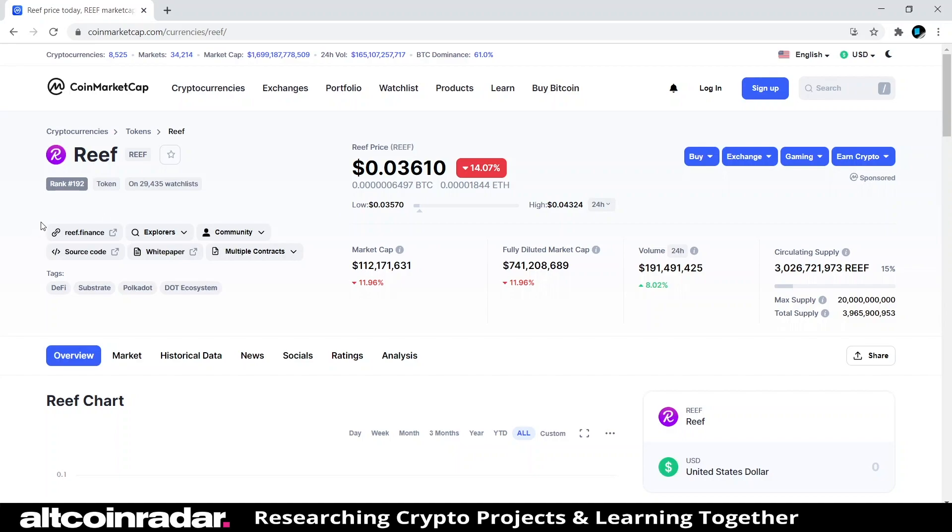My battery is dying pretty quickly and I am nowhere near my charger right now, so I'm going to have to make this quick. For those of you who are new to my channel, with this specific series we are going to talk about the project. I do these videos specifically so that we can all learn together and learn about the projects behind the coins.